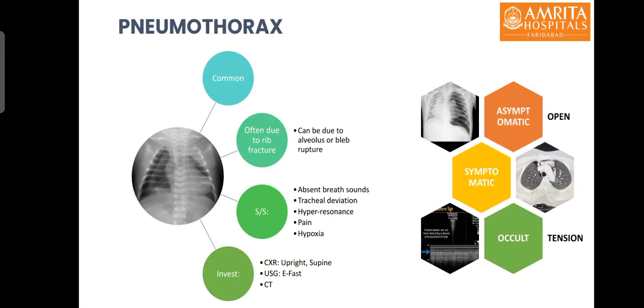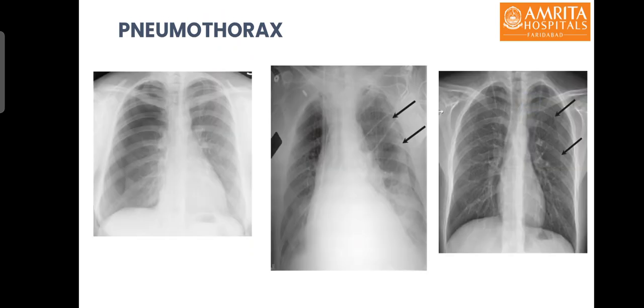Pneumothorax, or air in the pleural cavity, is very commonly seen after penetrating and blunt chest trauma. It is mostly due to a rib fracture but can also be due to alveolus or bleb rupture. Pneumothorax can be completely asymptomatic or can lead to severe hemodynamic instability as in tension pneumothorax. Other signs are hyperresonance, pain, pleuritic hypoxia, and tracheal deviation to the contralateral side. The diagnosis is made on chest X-ray, e-FAST examination, and the gold standard CT scan. On X-ray, a thin pleural line is seen peripherally with absent lung markings beyond it.